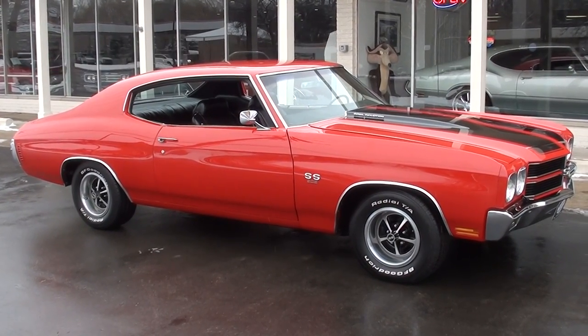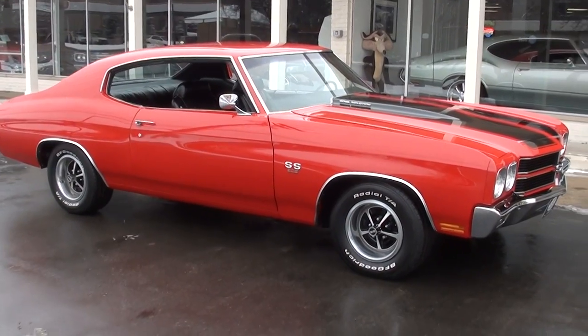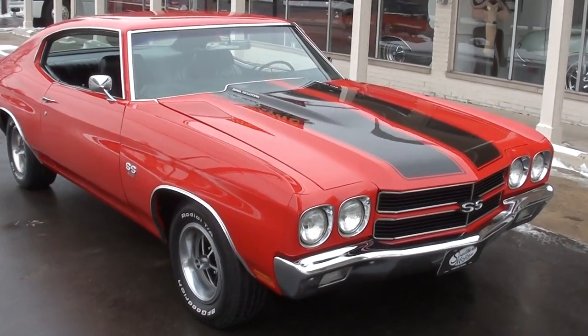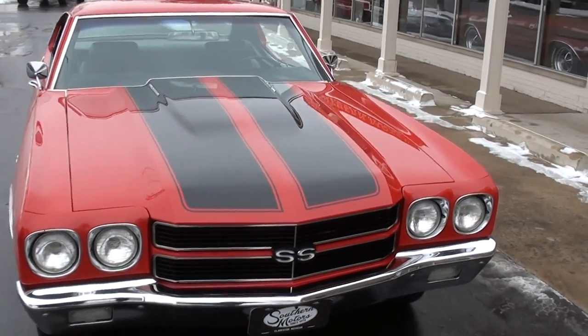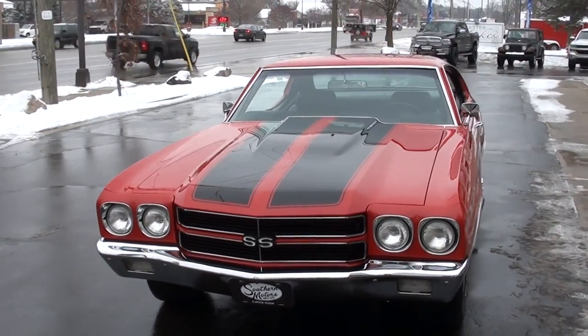Hi everyone and welcome to Southern Motors, Michigan's leading muscle and classic car dealer since 1978. Remember you can always go online and check out our updated inventory at southernmotors.com. Today we're going to take a look at a beautiful 1970 Chevrolet Chevelle SS.